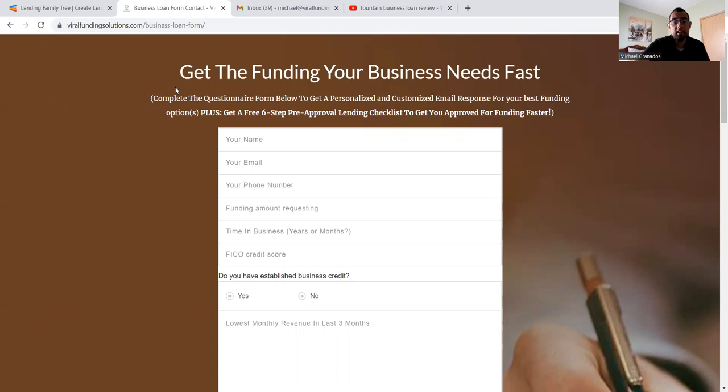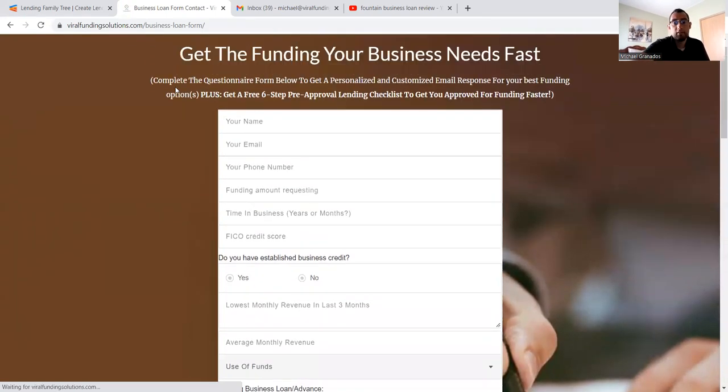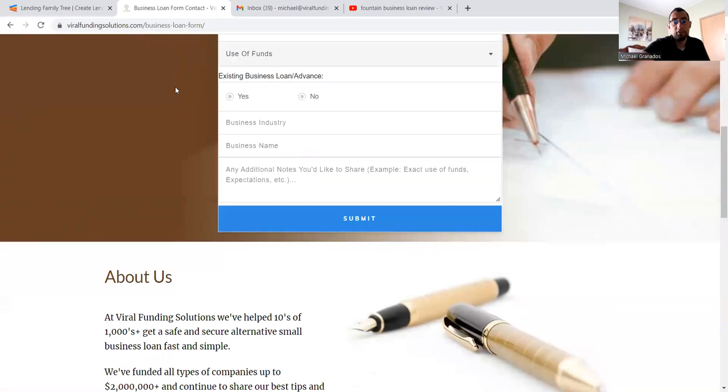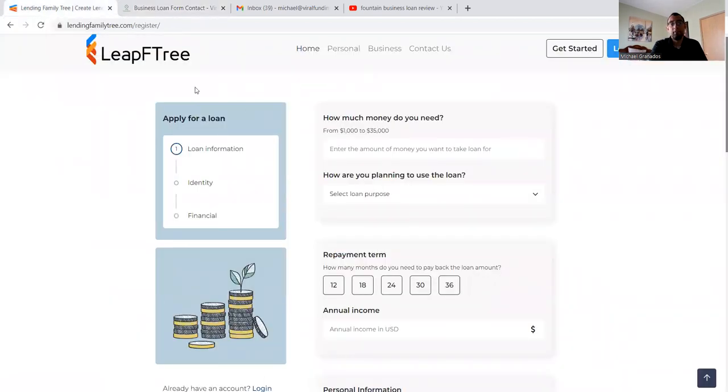You'll get a free six-step pre-approval lending checklist to get you approved for funding much faster. I'm going to refresh this so you can see it the best way possible. You can fill out the form and it won't take more than 30 seconds, and I'll also show you other funding alternatives that I recommend outside of Lending Family Tree.